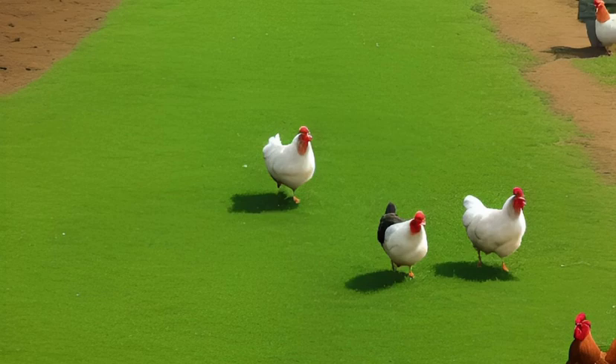The hens usually start laying eggs at around 5 to 6 months of age and can continue laying for several years. They are also good brooders and will happily sit on a clutch of eggs until they hatch.